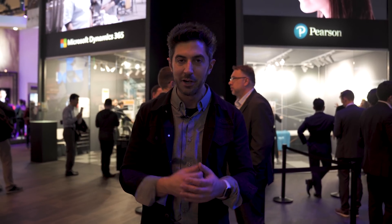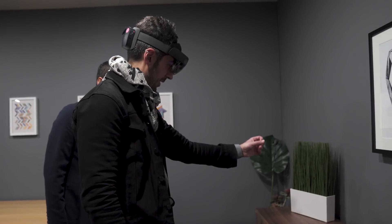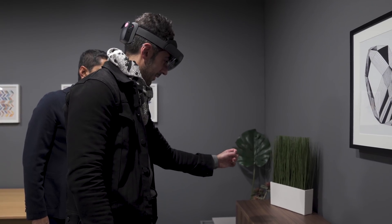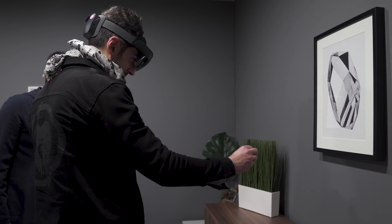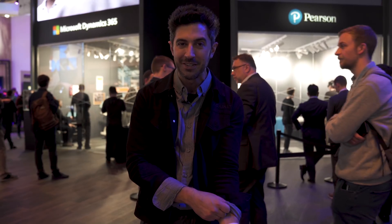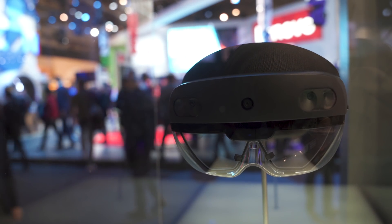I was also able to experience the hand tracking and moving objects with my hands, which is a different interaction model — it's much more intuitive. Instead of using gestures and weird things, you can just grab the hologram and resize it. We did have some problems — my sleeves were rolled down and so it wouldn't recognize my hands. But once I rolled up my sleeves, it still didn't quite figure it out, so they still have some bugs they're working on. The software is still in development, which is why this doesn't come out until later this year.